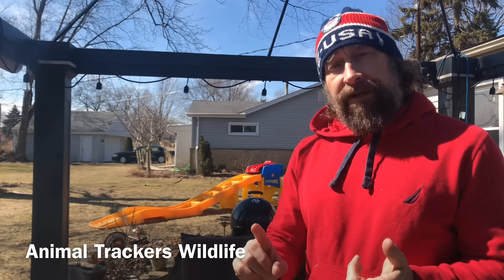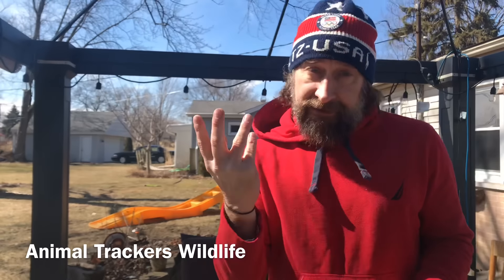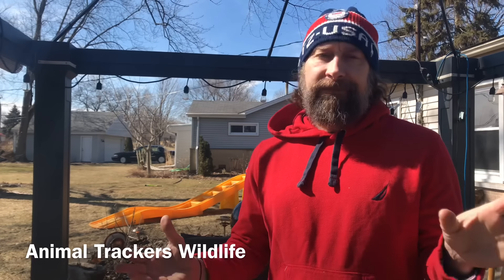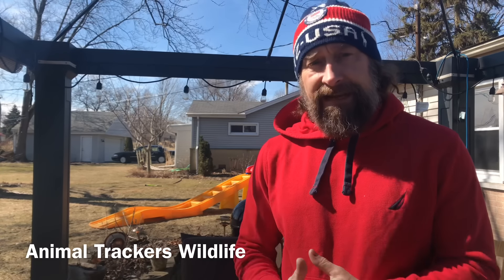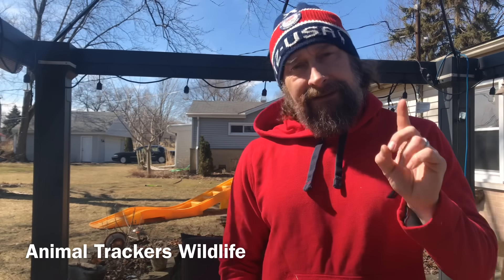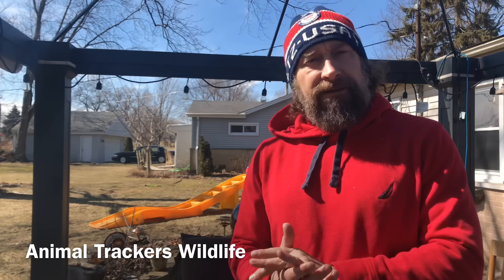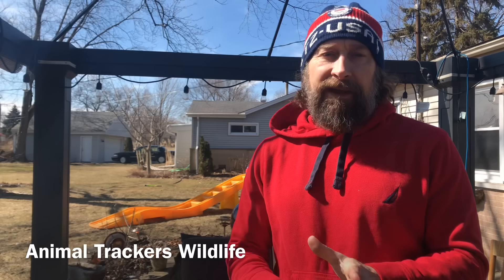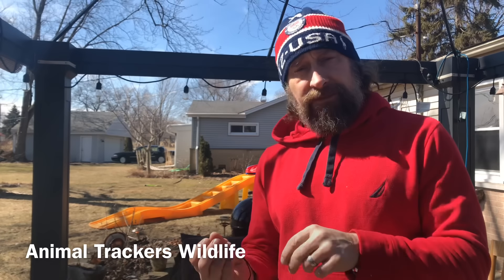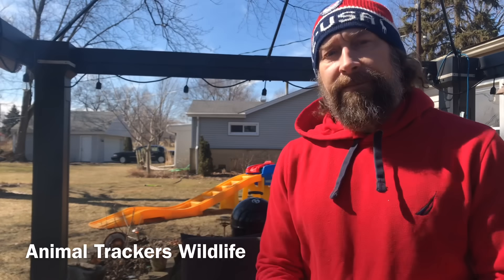We're getting some squirrels that are going up underneath cars and chewing the wiring systems. When they do that, you're looking at probably $1,500 in damage and they may go right down the line to your neighbors. It's probably just one squirrel, one female that's getting ready to have babies and she's looking for that extra protein kick. A lot of these wires are soy-based so it's attractive to them. They gnaw them and they wreck them.